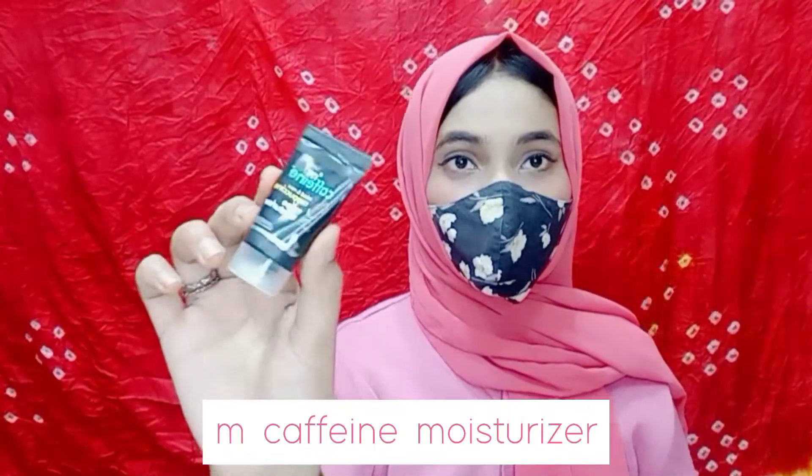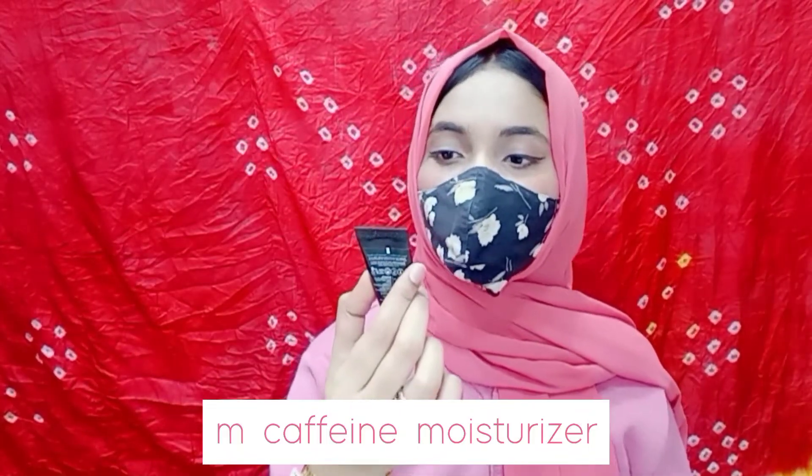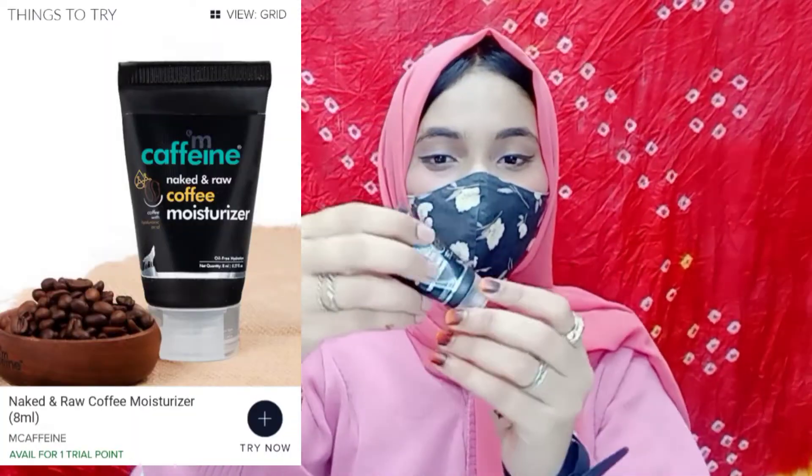There are very good brands like Mama Earth, McAfen, and Wow. My first product was McAfen — it was 8ml and its price is close to 100 rupees. I didn't want to try anything new but I got one trial of this.